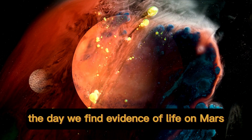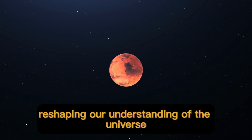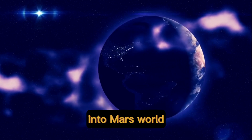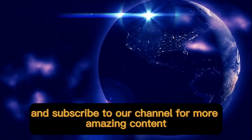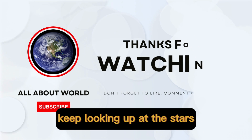The day we find evidence of life on Mars will be a groundbreaking moment, reshaping our understanding of the universe and our place within it. That's all for today's video — we hope you enjoyed this incredible glimpse into Mars' world. Don't forget to hit the like button if you found this video fascinating and subscribe to our channel for more amazing content. Until next time, keep looking up at the stars.